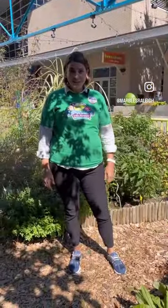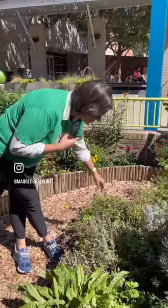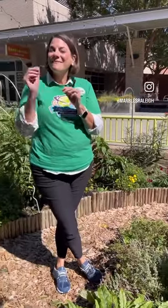We're here in our Sunsprouts Garden and this is one of my favorite places to come explore, because you can use all five senses. You can see with your eyes, smell with your nose, feel the textures, listen to the sounds in nature, and if you ask a grown-up there are lots of things that are edible and you can taste. I think that's mint.